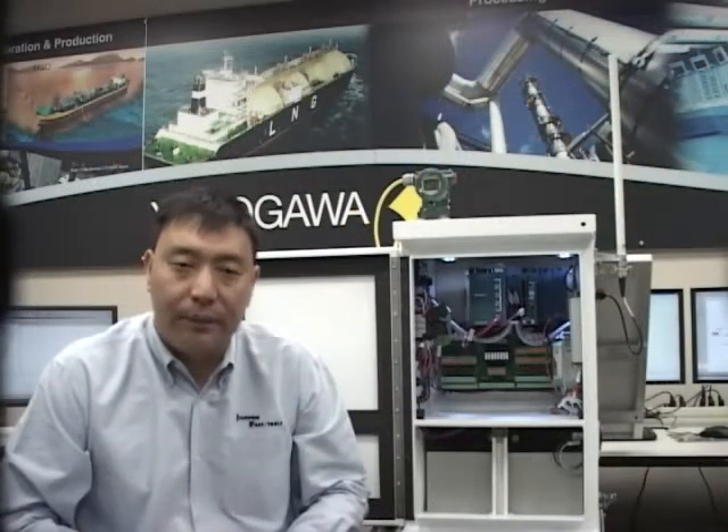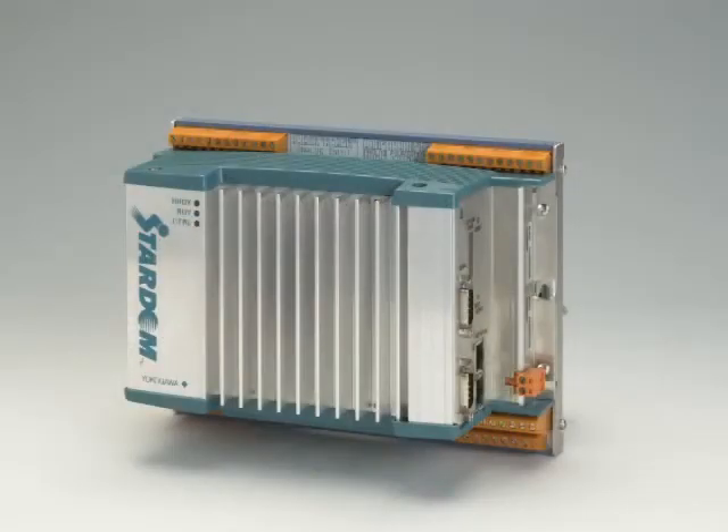Let's take a close look at the STATUM. First is FCJ. It has two Ethernet ports, which can connect to two different networks or team together as a redundant network connection. It has a fixed number of traditional IOs, two Foundation Fieldbus segments, and two built-in DE-9 ports for serial connections such as Modbus RTU. FCJ is suitable for process applications with a small number of IOs, for example, wellheads.